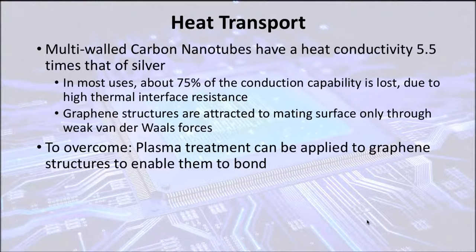A new method currently being developed to test thermal dissipation is by multi-wall carbon nanotubes, which have a thermal conductivity 5.5 times that of silver, the most conductive metal. However, in most cases, this thermal conductivity is lost due to high thermal interface resistance caused by a weak Van der Waals force that forms between the processor and the carbon nanotubes.